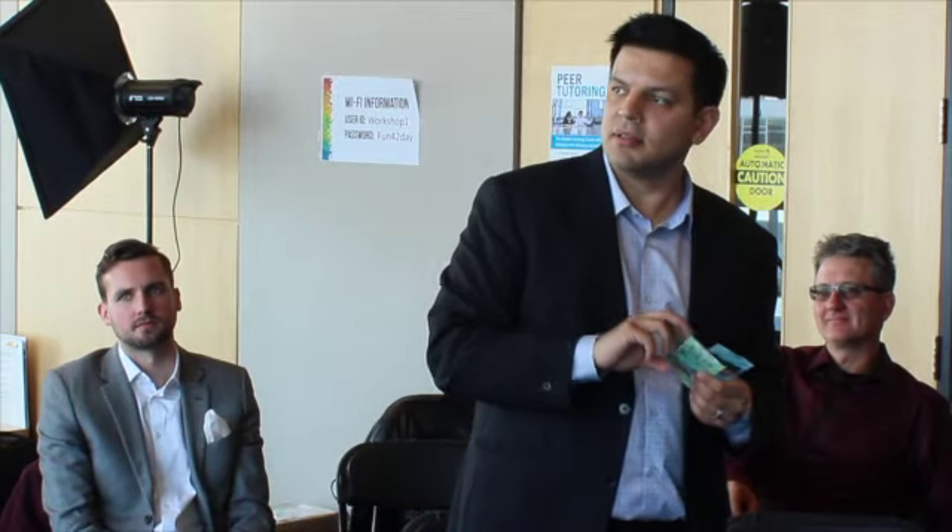My name is Ryan Warren, Director of Marketing at Concept Control.